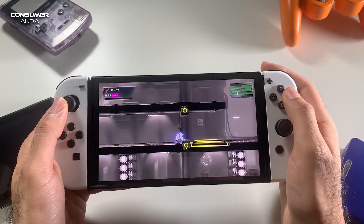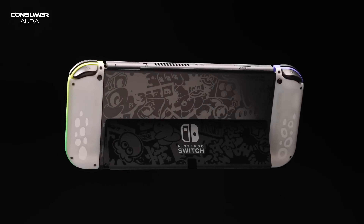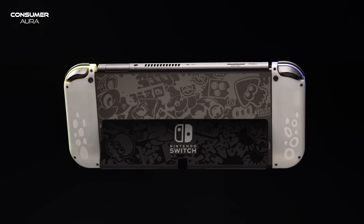On the go, it provides vibrant color and sharp contrast when playing games. When playing in TV mode, online connectivity is possible via the dock LAN port. With desktop and handheld modes, the system has an advanced sound system that comes with built-in speakers.